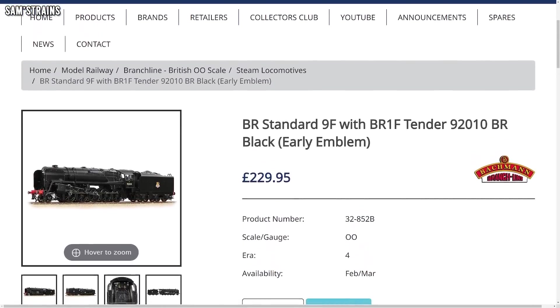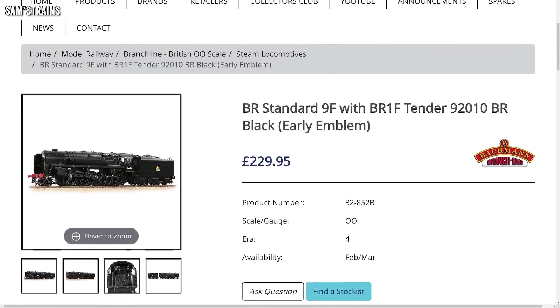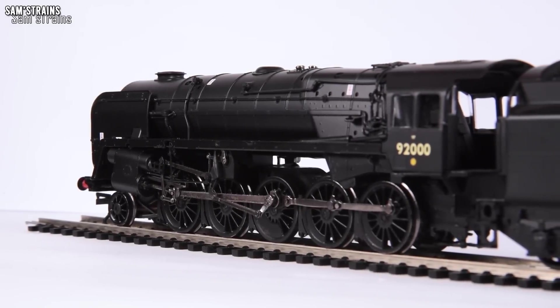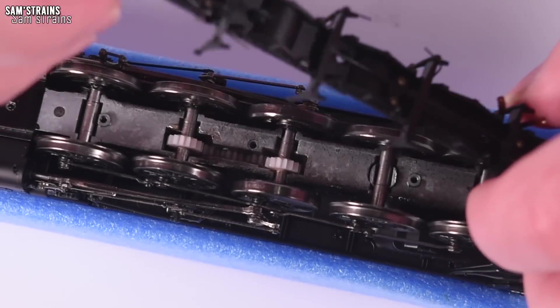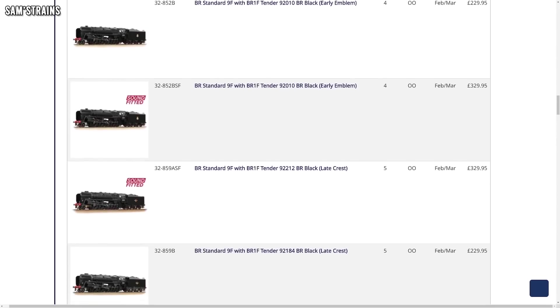They've also brought back the Class 9F. You've got DCC ready versions and also DCC sound fitted. The DCC ready ones cost £229.95 RRP, which makes it around £23 cheaper than Hornby's 9F offering. But having reviewed a 9F from Bachmann myself, in my opinion theirs is by far the poorer model — quite a bit less detail, worse quality, mechanisms a way behind Hornby's, and none of the new examples seem to have the intricate lined BR green livery. It's not clear whether Bachmann have upgraded their latest version, but at those prices I think they should have.